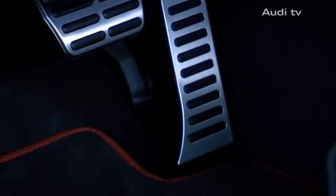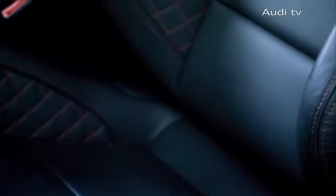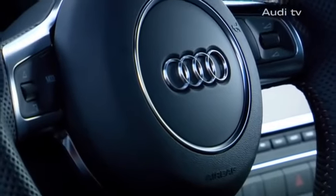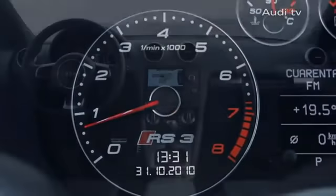These same dynamics are reflected in the RS3's interior. Bucket seats in fine Nappa leather with contrast stitching, a multi-function sport steering wheel and specially designed instruments.